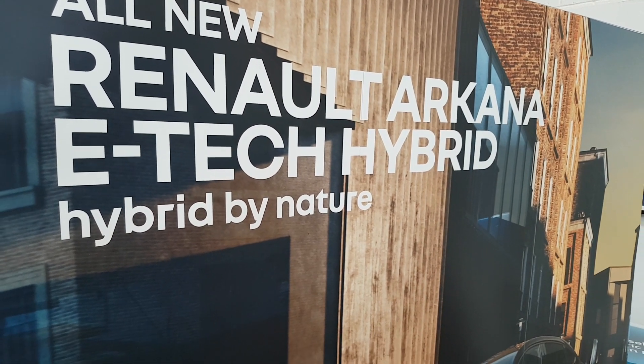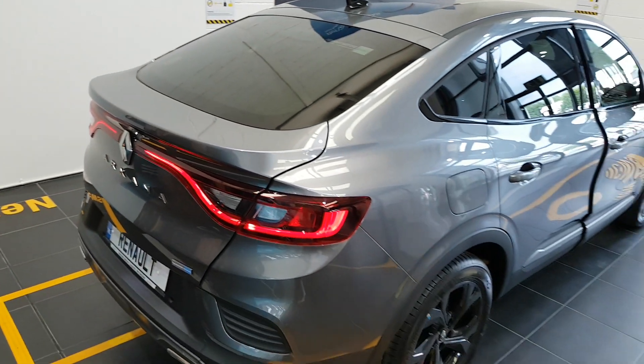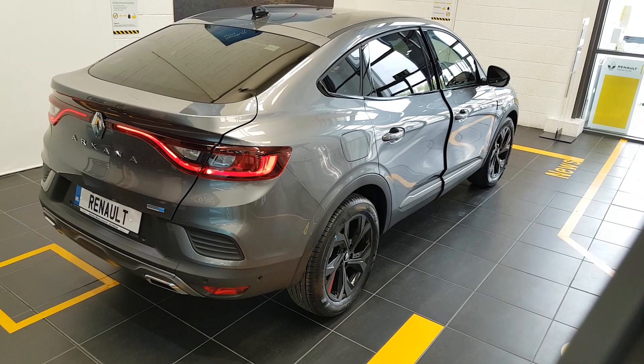Welcome here to Dennyhue Motors. Today we're going to give you a quick walk-around video of the brand new Renault Arcana, the latest edition in the Renault range. This model is coming in the RS Line, full hybrid.